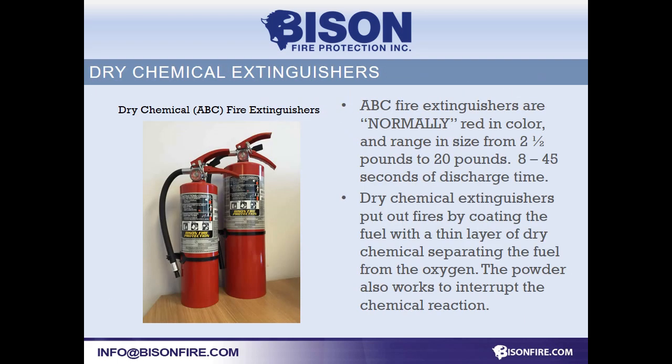Trichemical extinguishers are by far the most common. They can be used on wood and paper, fuels and oils, as well as electrical fires. They're very versatile.